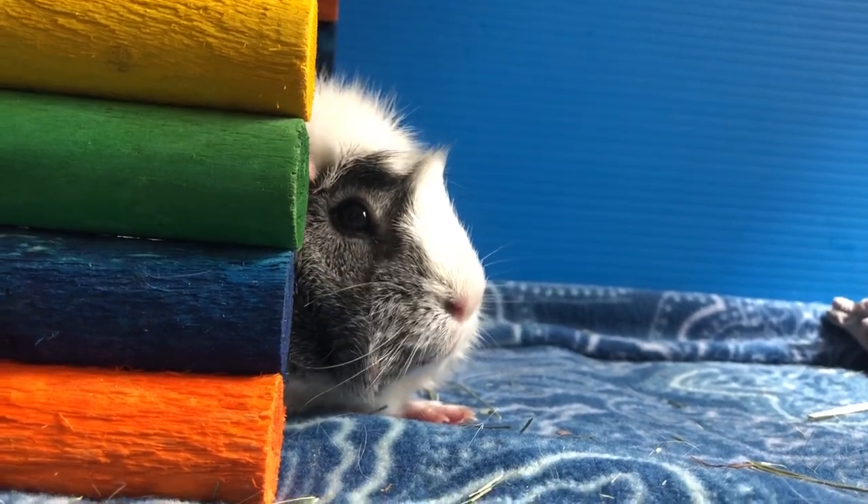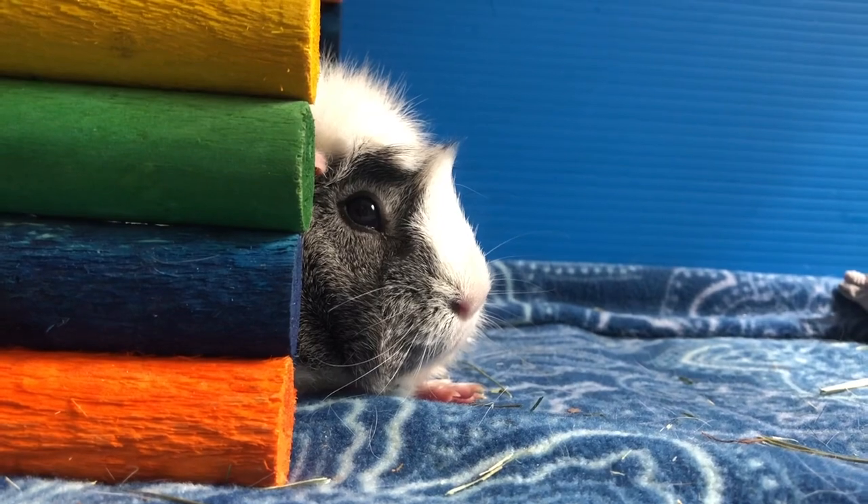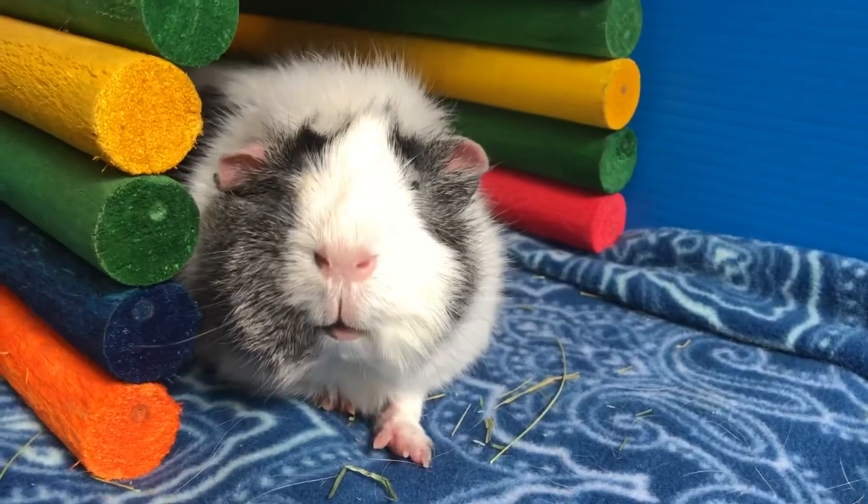Hello and welcome back to Piggy's World. Today's video is going to be things you should buy when you're first owning guinea pigs. Let's get on with the video.